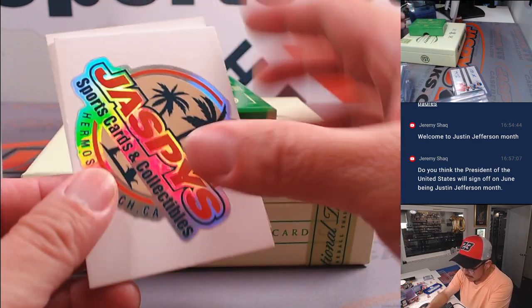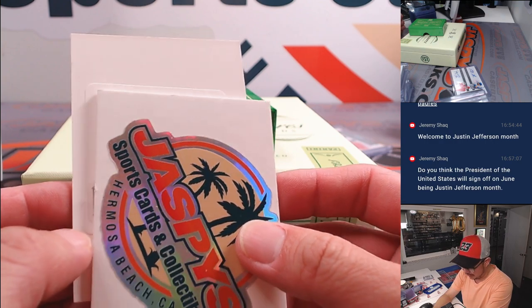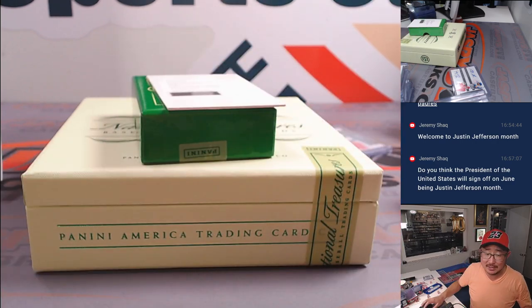And the redemption — decades booklet, card three. Oh wow. They gotta hook you up with that, right? We've got to figure out the teams for these. This has been quite a case though — watch the video for break three. Let's go to the checklist — card three.